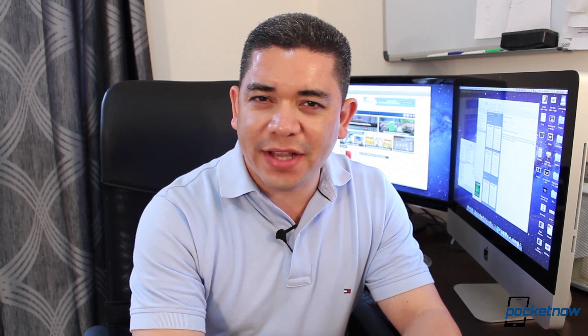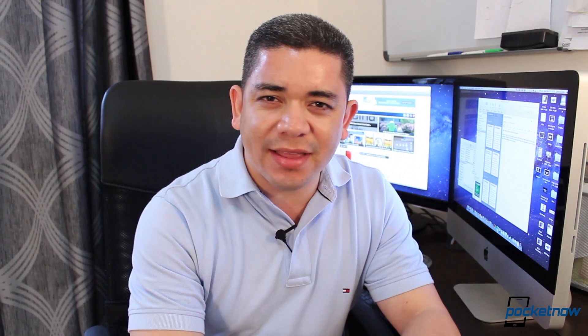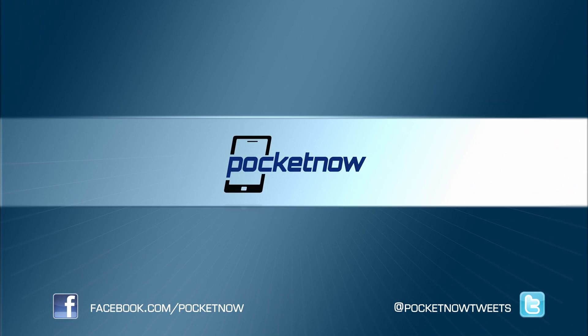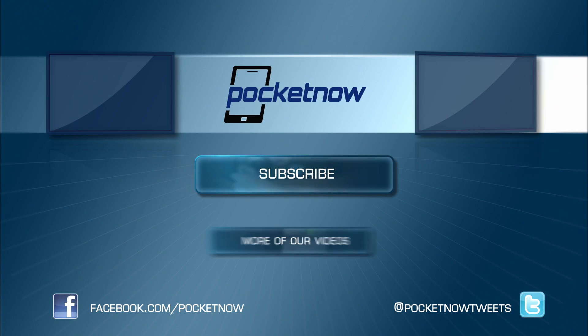That's it for our video walkthrough of HTC Sense 3.6 running on the T-Mobile Sensation 4G. If you liked the update or didn't like it at all, please leave us a comment down below and leave us a thumbs up if you liked what you saw. This is Jaime Rivera from Pocketnow. Thank you very much for watching. I'll see you next time.